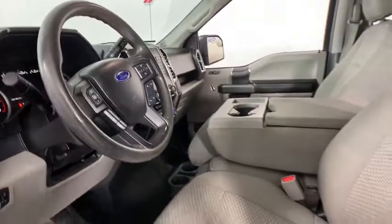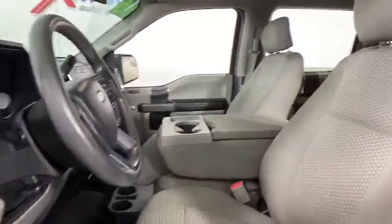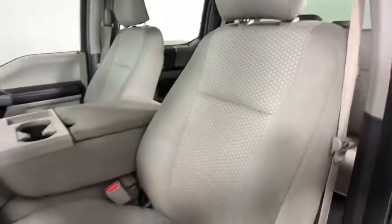Security system, fog lights, compass, panic alarm, brake assist, tachometer, remote keyless entry, front reading lamps.